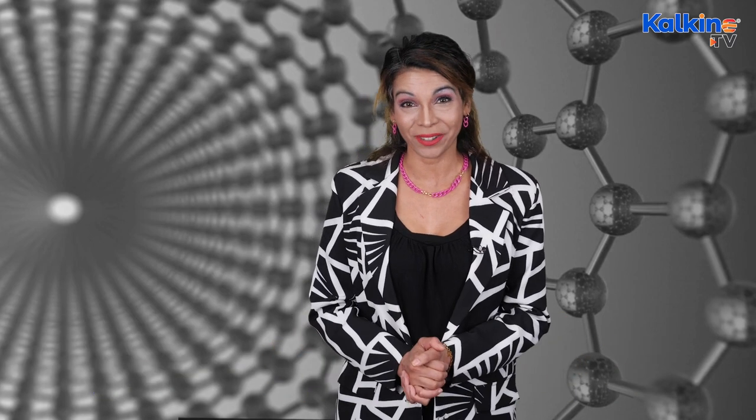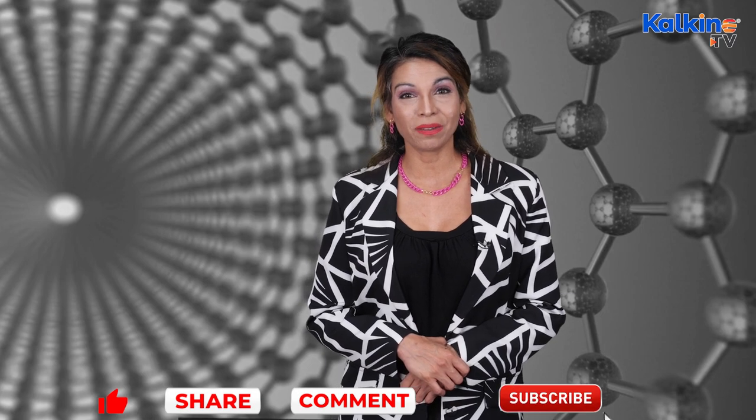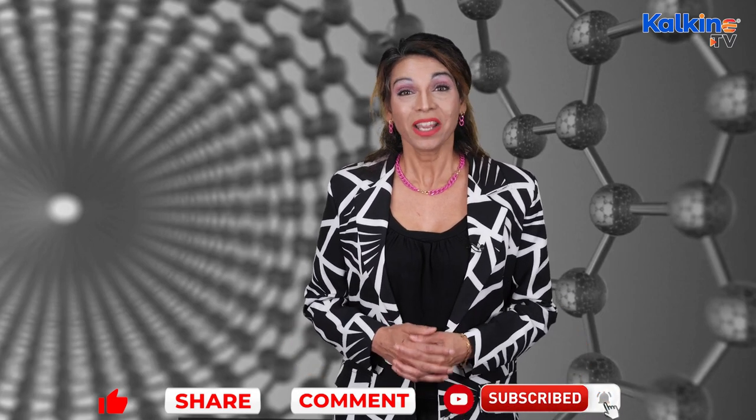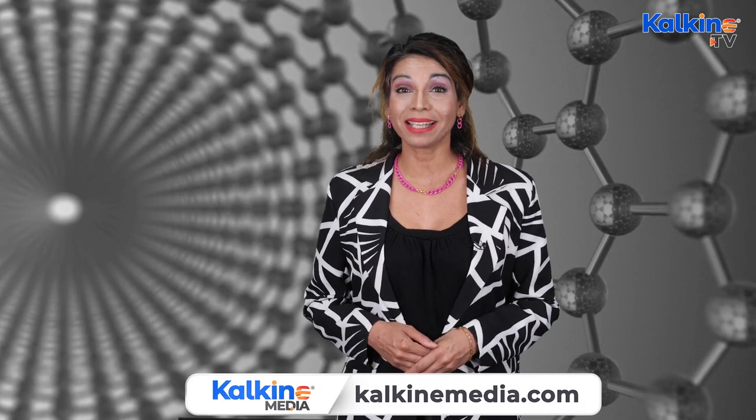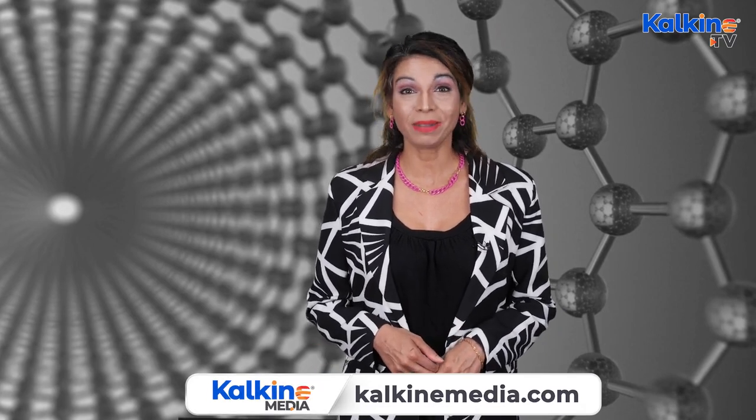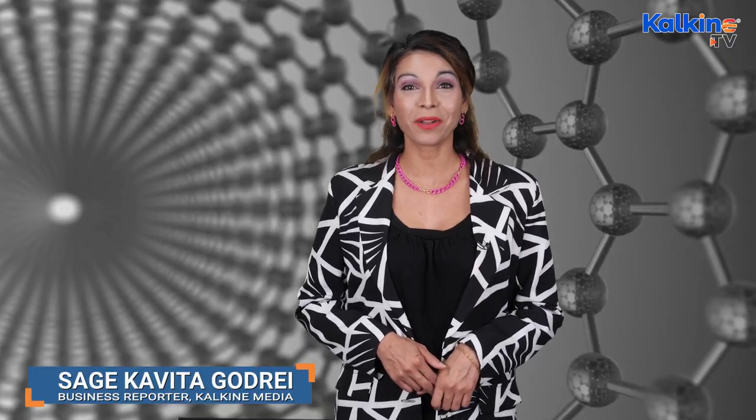Conclusively, it's important to note the market can be a little volatile, hence caution shall be practiced before investing in a particular stock. If you like this information, please do give it a like, share it, comment on the video below, and subscribe to the channel. Press the bell icon to be notified of more videos from Kalkine. For more information and regular updates, please head to the website — it's kalkinemedia.com. This is Sage for Kalkine Media.